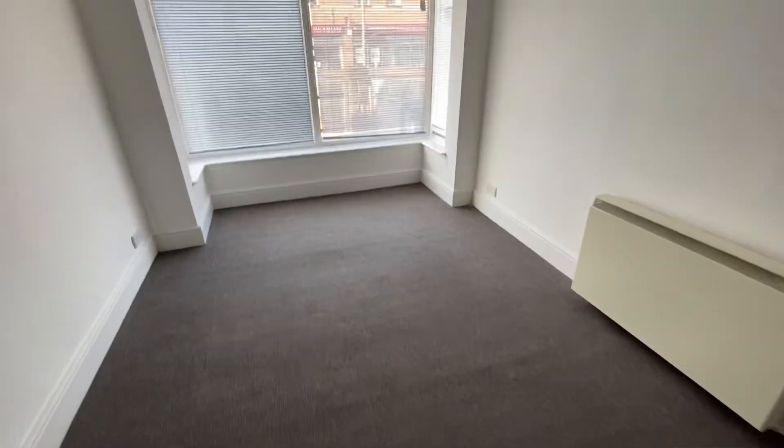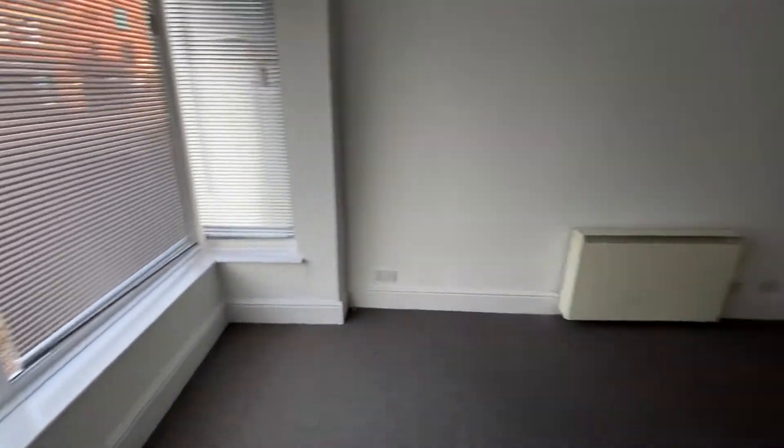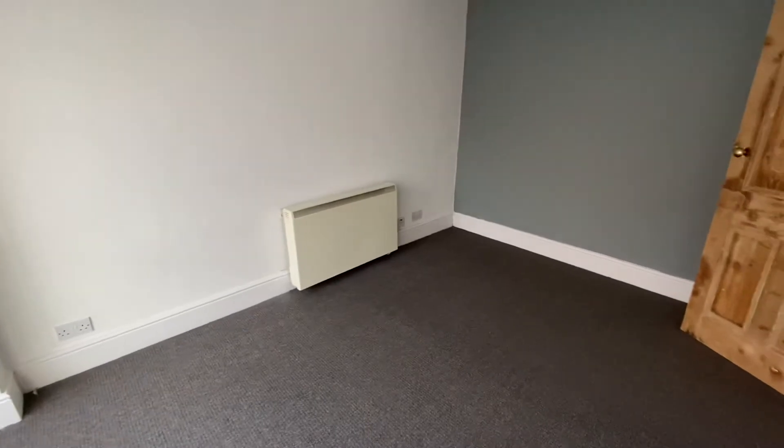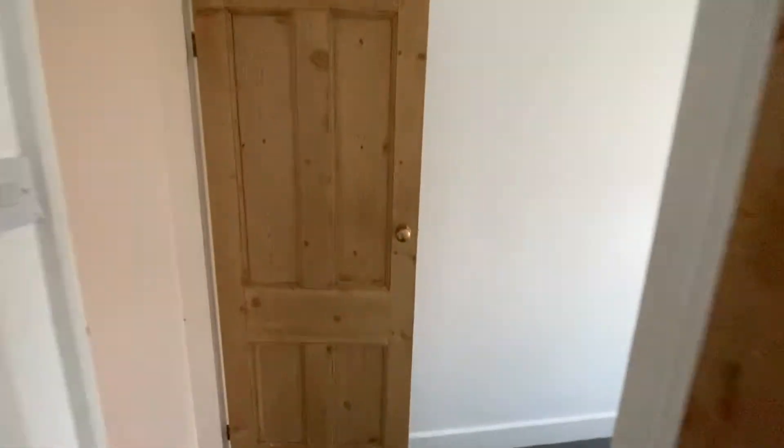As you can see, the bedroom has a box bay window to the front elevation. There's an electric storage heater, good size room, and two-tone decoration on the walls with a grey wall to the rear.